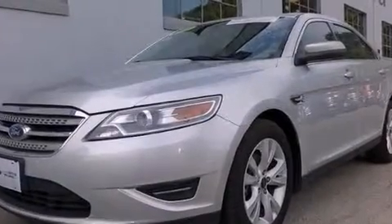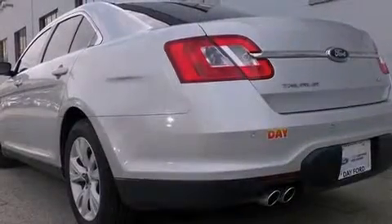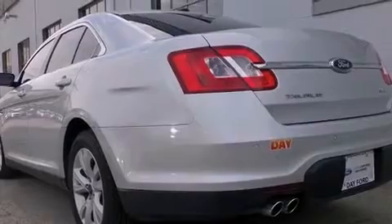Sensibility and practicality define the 2012 Ford Taurus. This four-door, five-passenger sedan has not yet reached the 20,000-mile mark. It features a front-wheel drive platform, an automatic transmission, and a 3.5-liter six-cylinder engine.